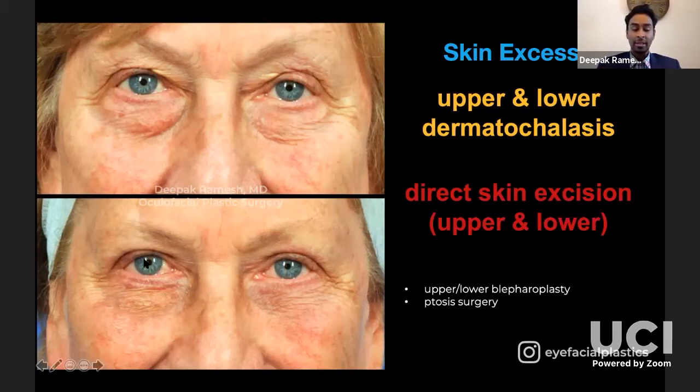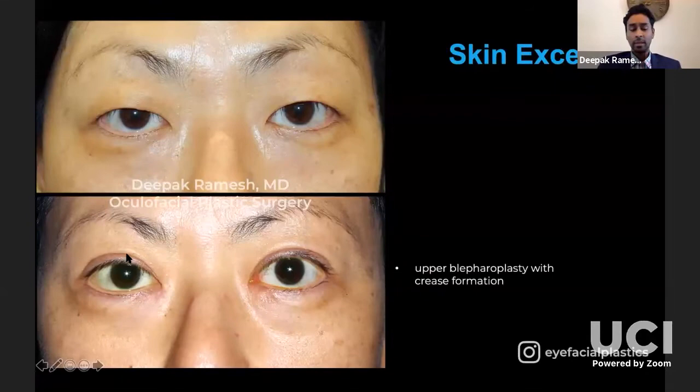Asians want much less tarsal platform, perhaps four to five millimeters. Even in Caucasian patients nowadays, the ideal look is five to eight millimeters of tarsal platform, whereas previously you'd try to excise every millimeter of skin possible without giving them lagophthalmos. Keep in mind based on their old photos how full they were, and don't change their look dramatically if that's not what they want. With Asians, too much tarsal platform westernizes the eyelid in an unflattering way, leading to many revisional Asian eyelid surgeries to lower an overly high crease.